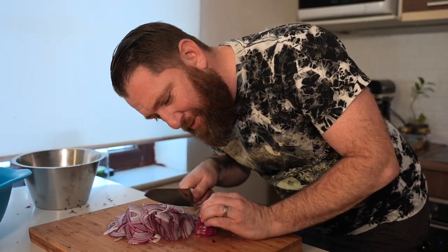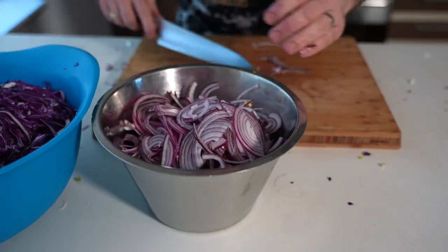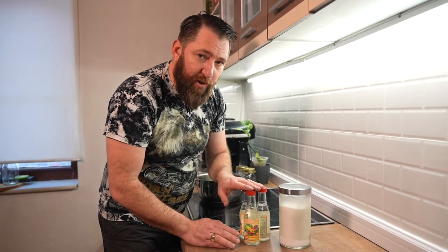A real test of a chef - cutting onions without crying. For the pickling solution it's really simple to remember: three main components. One part spirit vinegar, two parts sugar, and three parts water - that is the basic simple recipe. You can start to change it once you've done it a few times, but we're going to keep it simple today. Just remember the one-two-three method: one part vinegar, two parts sugar, three parts water.